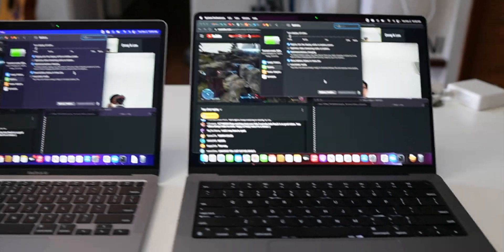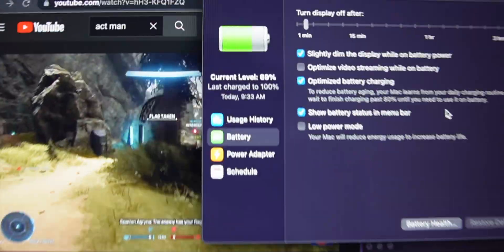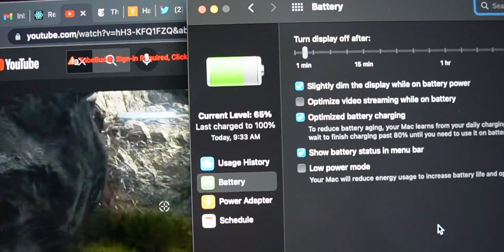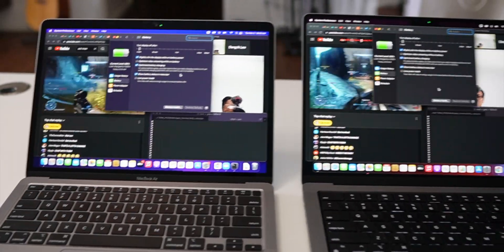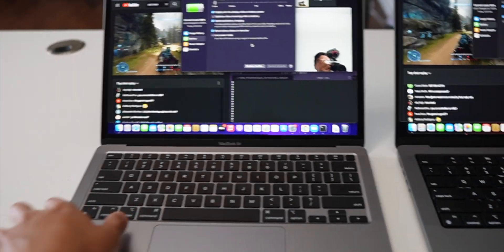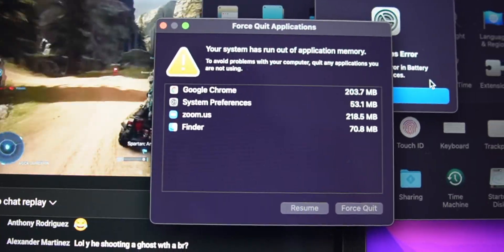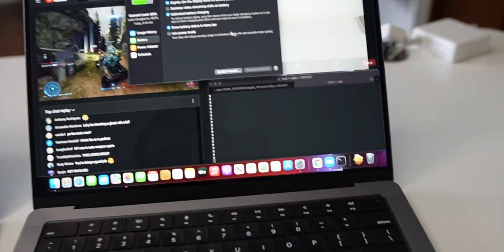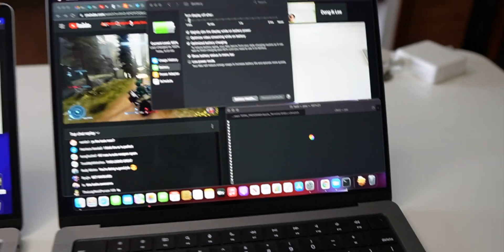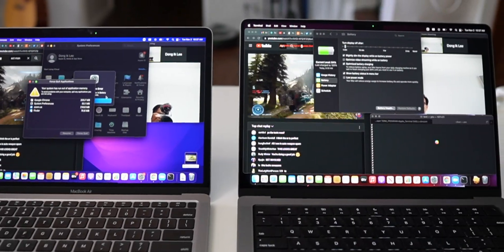It's been an hour since the heavy load battery test. The Air on the left has 68% battery left, whereas the Pro on the right has 65% battery left — so the Air beat out the Pro. Both computers were pretty hot to the touch, but the fans in the Pro never kicked in, and the Air of course doesn't have any fans. I actually got the Air to crash for just a second, and the Pro was showing the rainbow spinning wheel trying to close out — so we definitely pushed these computers to their limit.